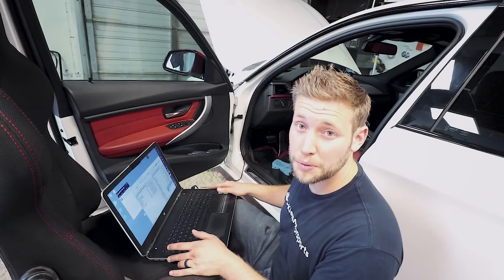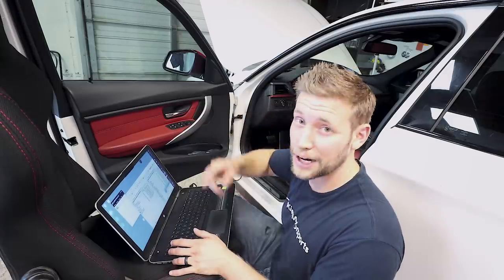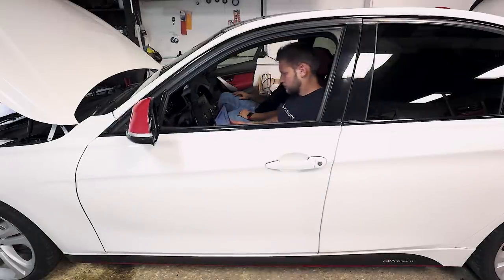All right, this time we're going to do some coding. So we are coding the cluster, an airbag, and like six other things. So it should be good.